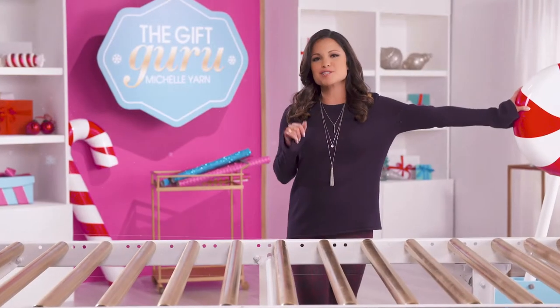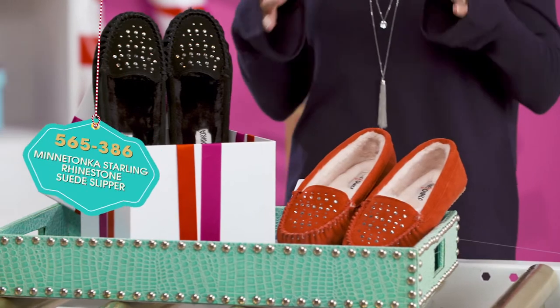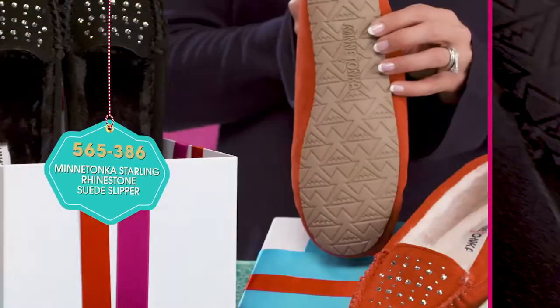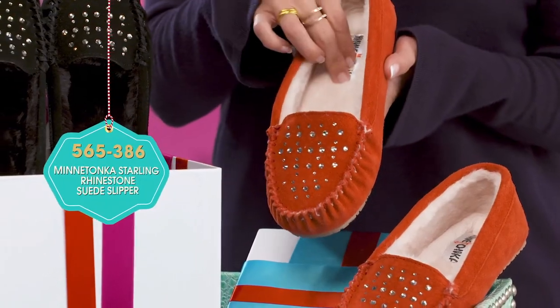Now let's gift some cozy comfort with a splash of elegance with these — the Minnetonka Starling Rhinestone Suede Slipper. Perfect for lounging indoors, but having that textured sole makes it great for quick treks outside too. It's also lined with faux fur with a padded sole.